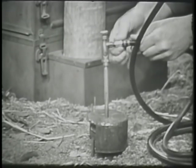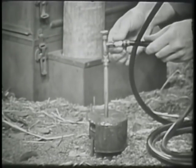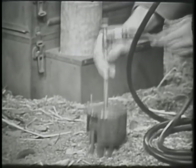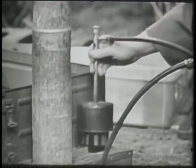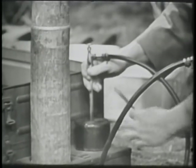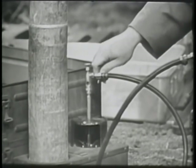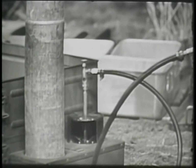Screw the female end of the hose onto the fuel inlet of the drip valve. Place the burner in the burner well. Tighten all joints to prevent leakage. Check to be sure.